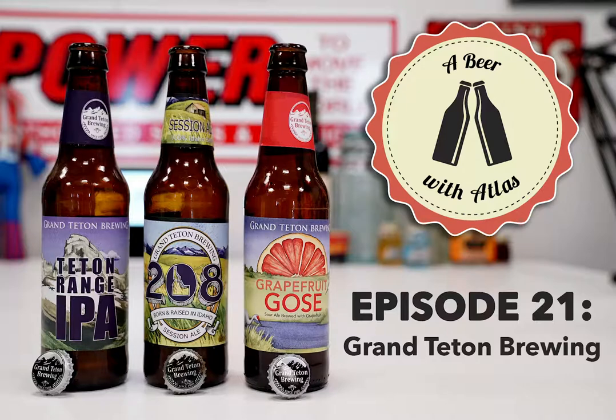One of our client managers, Taylor Christensen, brought us these beers. His family owns some land out there and they frequent this part of Idaho. We've got three different styles this time: a grapefruit goza, which is a sour-ish style; a session ale - we'll talk about what that is; and their standard IPA called the Teton Range IPA.